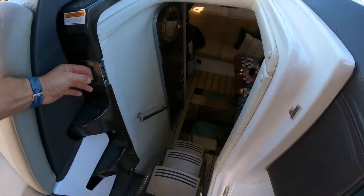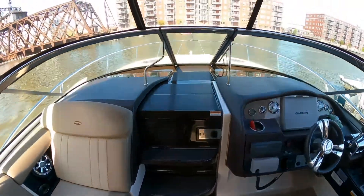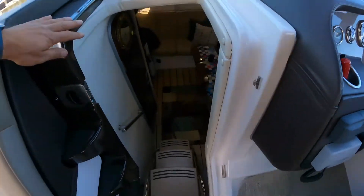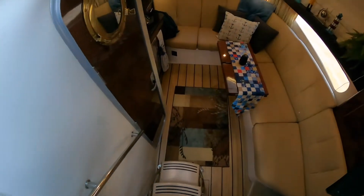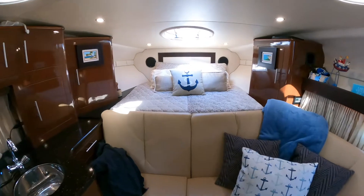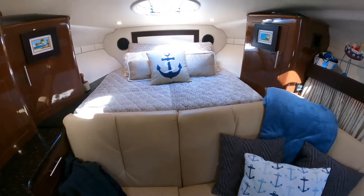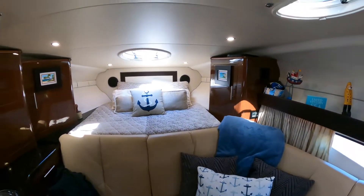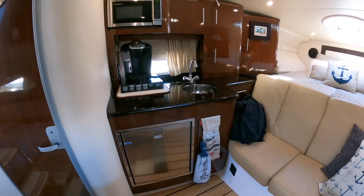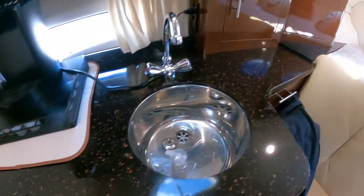Walk-through windshield with steps built into the door for easy access to the bow without walking around the side of the boat. Forward V-berth — electronically actuated. You push a button in the back of this sofa and it comes up to complete the bed into a full-size bed. Just looking closely at everything — everything is in very good shape.